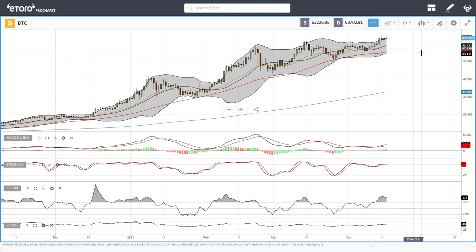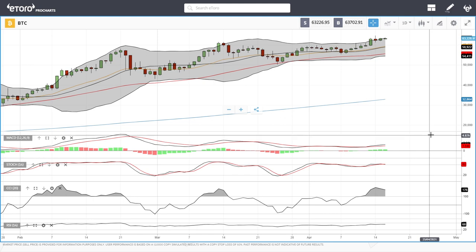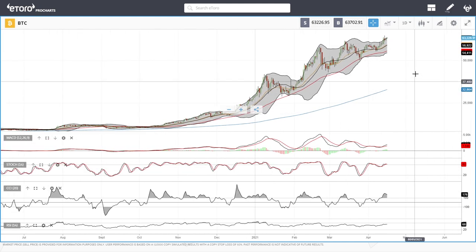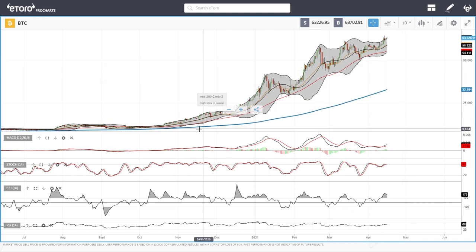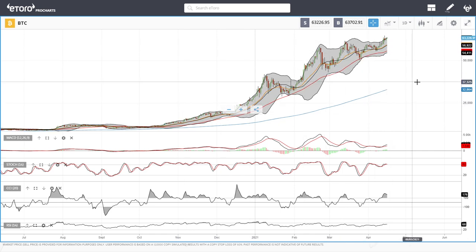We started by looking at Bitcoin, and you can see that we are trading at 63k, which is basically nearly the all-time high. The all-time high is at 64k for Bitcoin. This has been a massive run the last few months — going back to November last year, we were trading at 15k. So this has basically been a four or five-fold increase in only four to five months, which is fairly insane.